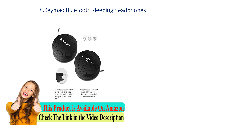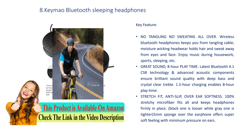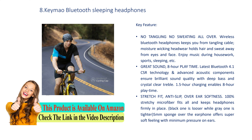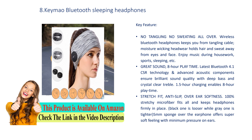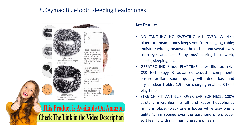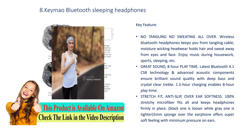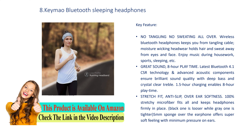Number 8: KeyMau Bluetooth Sleeping Headphones. Key feature: No tangling, no sweating. Wireless Bluetooth headphones keep you from tangling cables; moisture-wicking headwear holds hair and sweat away from eyes and face. Enjoy music during housework, sports, sleeping, and more. Latest Bluetooth 4.1 CSR technology and advanced acoustic components ensure brilliant sound quality with deep bass and crystal clear treble.